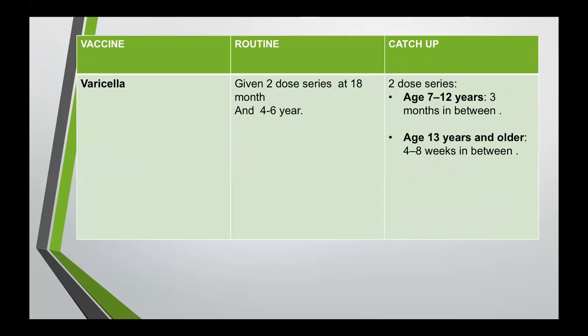Varicella is given as a two-dose series at 18 months and four to six years. For catch-up, if the child is between seven to 12 years, we give two doses with a three-month interval in between. If the child is 13 years or older, we give two doses with four to eight weeks in between. This vaccine can be administered up to adulthood.